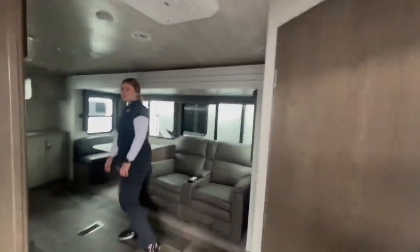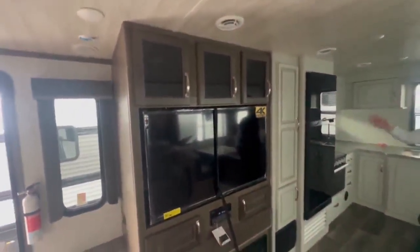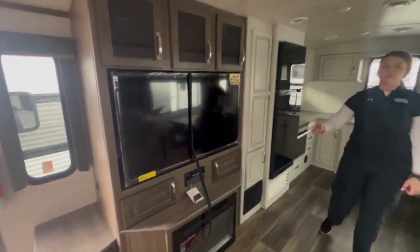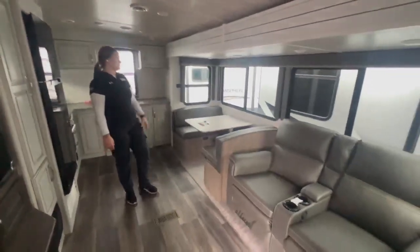Starting over here to your left, you're going to have your entertainment area — a decent sized TV, lots of storage up above and around the sides. You have a fireplace down below and your stereo system with speakers inside and out. This is going to be your sitting area, recliners with nice big windows behind you.